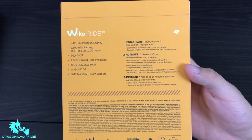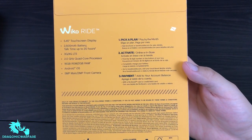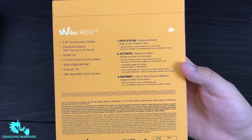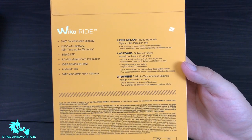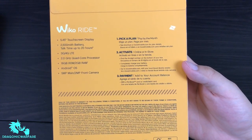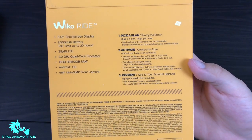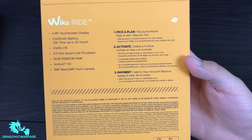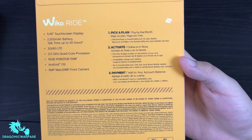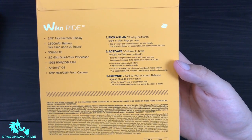On the back: Wiko Ride, 5.4-inch touchscreen display, 2,500 mAh battery, talk time up to 20 hours, 3G/4G LTE. It has a 2.0 GHz quad-core processor, 16 gigabytes of ROM, 2 gigabytes of RAM, Android OS, 5 megapixel main camera, and a 2 megapixel front-facing camera. So 5 in the back, 2 in the front — quad-core processor.